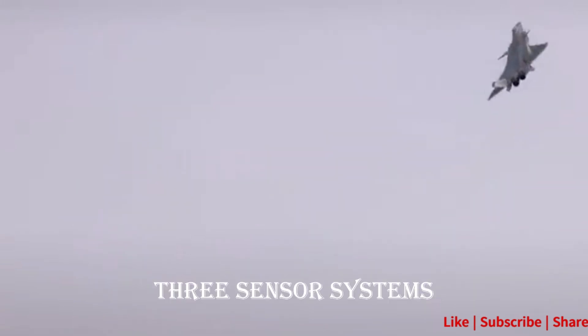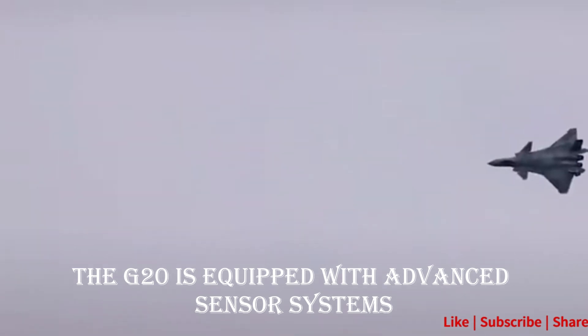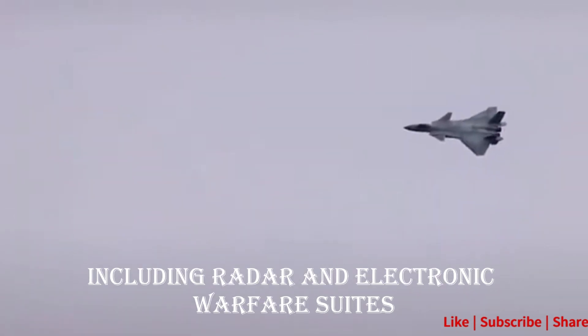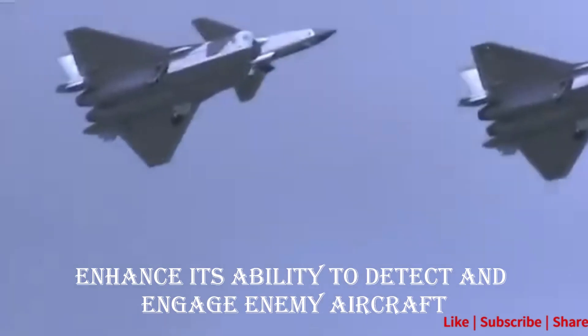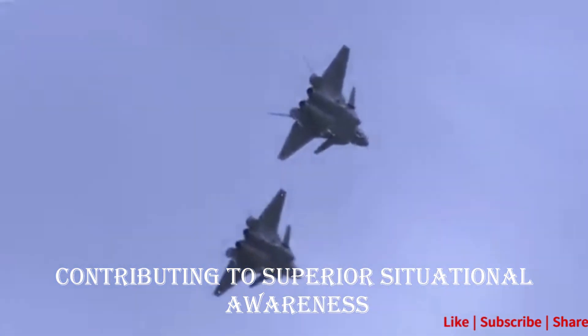Advantage 3: Sensor Systems. The J-20 is equipped with advanced sensor systems, including radar and electronic warfare suites. These systems enhance its ability to detect and engage enemy aircraft, contributing to superior situational awareness.